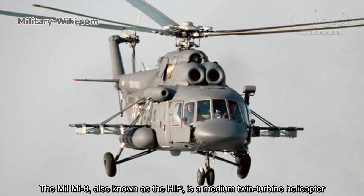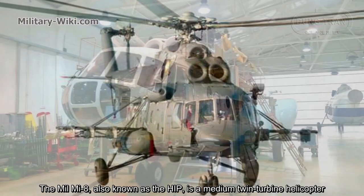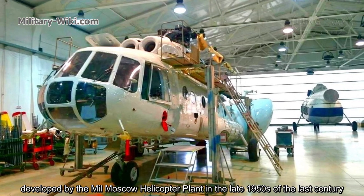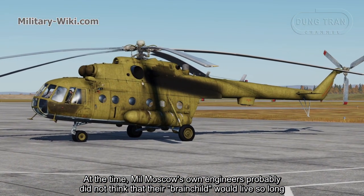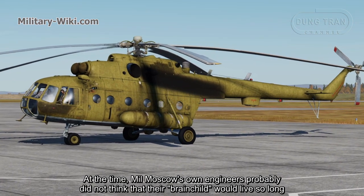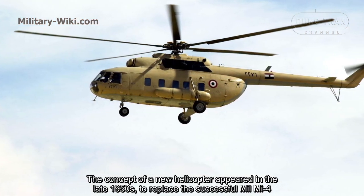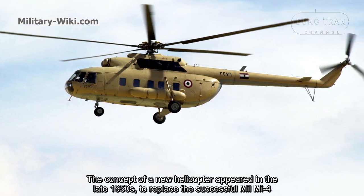The Mil Mi-8 is a medium twin-turbine helicopter developed by the Mil Moscow Helicopter Plant in the late 1950s. The engineers at Mil Moscow probably did not think their brainchild would live so long. The concept of a new helicopter appeared in the late 1950s to replace the successful Mil Mi-4.